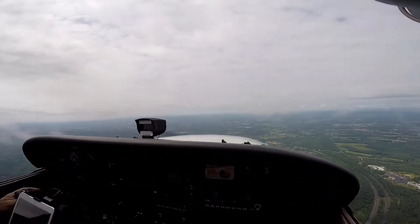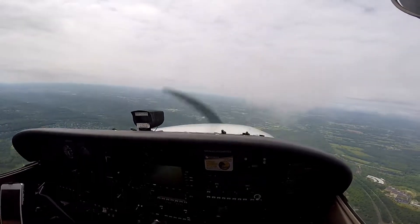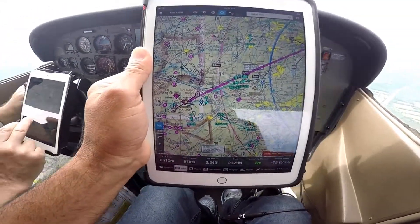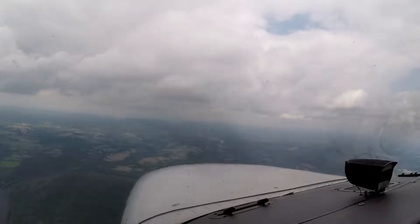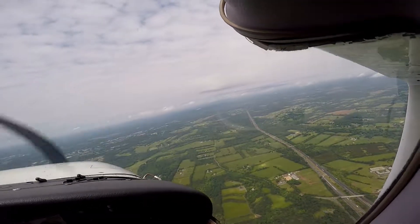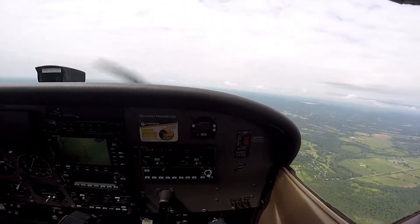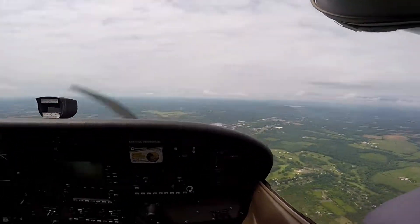Since we're getting close to it, the frequency is 120, 122. We are right now heading to Solberg, probably about maybe 10 minutes or so. Land on one of those short runways. Traffic pattern altitude is 1500. The winds were calm, so we took off at 2-3, so we'll do 2-5.